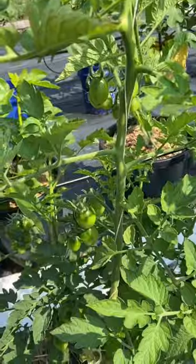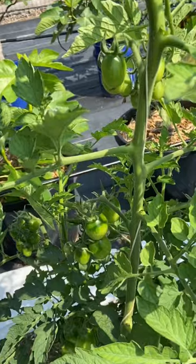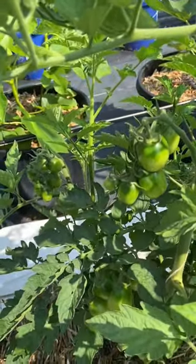The cherry tomatoes are getting large. The plum style cherry tomatoes are looking just as good, with huge clusters of fruit everywhere you look.